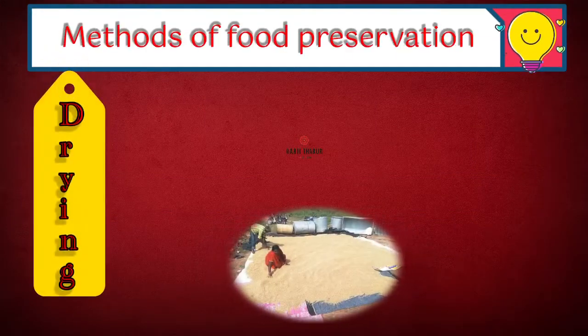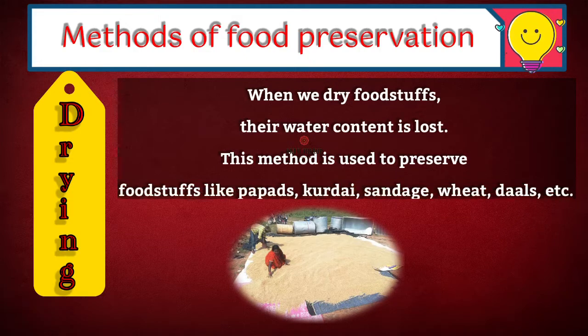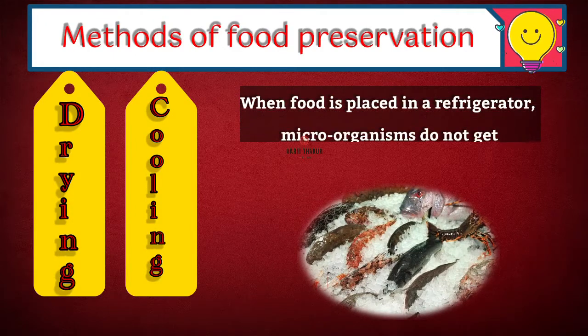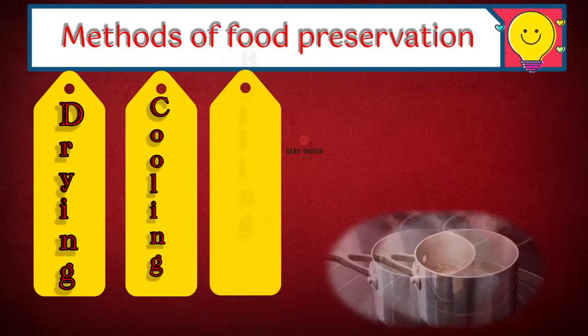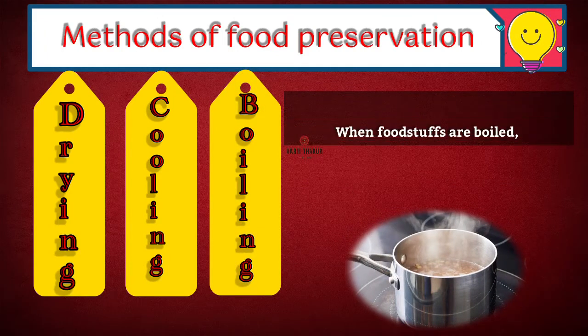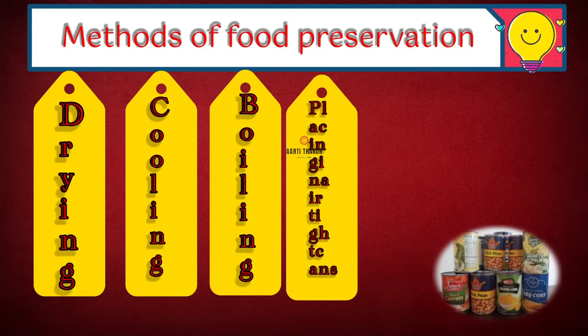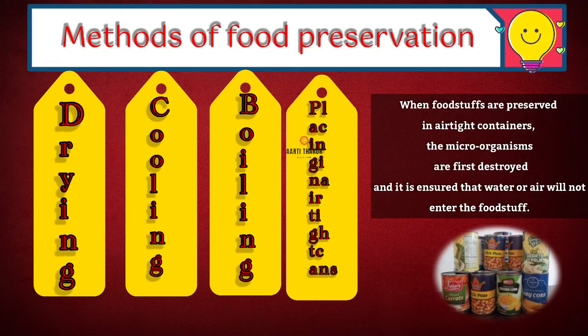Methods of food preservation. Drying: when we dry foodstuffs, their water content is lost. This method is used to preserve foodstuffs like papads, kudai, sandage, wheat, dals, etc. Cooling: when food is placed in a refrigerator, microorganisms do not get the warmth they need for growth. Boiling: when foodstuffs are boiled, the microorganisms in them get destroyed. Placing in airtight cans: when foodstuffs are preserved in airtight containers, the microorganisms are first destroyed and it is ensured that water or air will not enter the foodstuff.